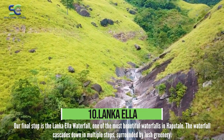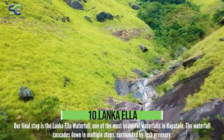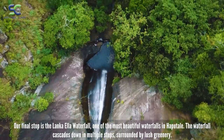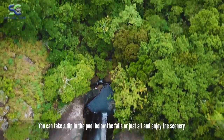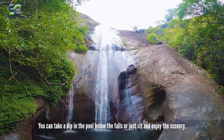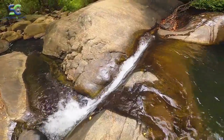Our final stop is the Lomka-Ela Waterfall, one of the most beautiful waterfalls in Haputale. The waterfall cascades down in multiple steps, surrounded by lush greenery. You can take a dip in the pool below the falls or just sit and enjoy the scenery.